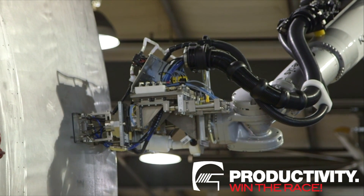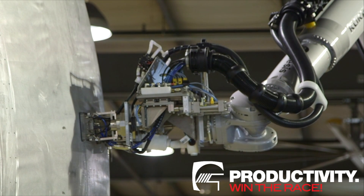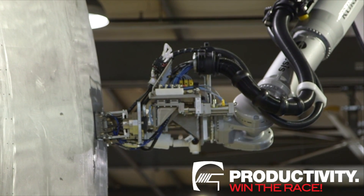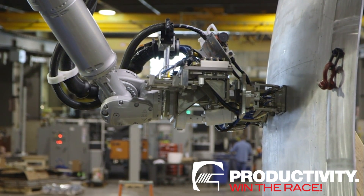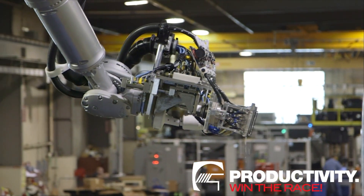The Olympus-based ultrasonic process uses multiple arrays, sending and receiving pulse waves to and from the part, and presenting the information as A-scan, B-scan, and C-scan images. The Genesis Mobile Inspection Platform utilizes a KUKA robot for its reliability and accuracy over time.